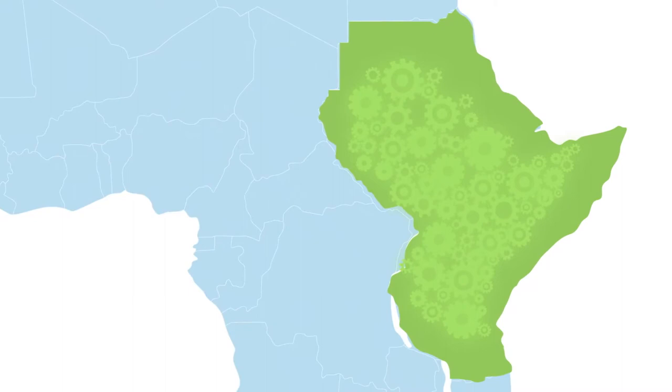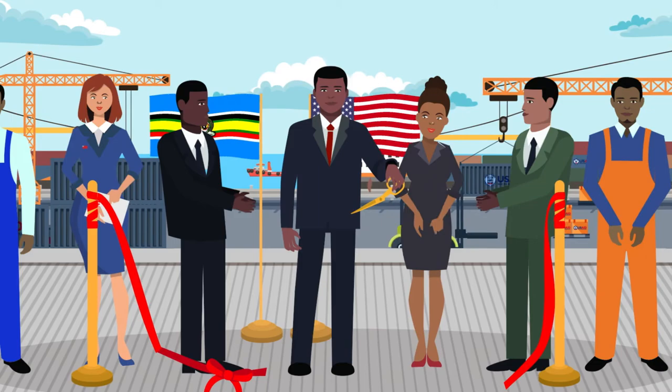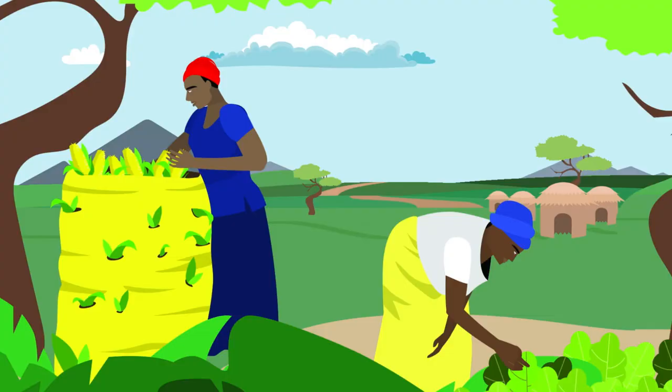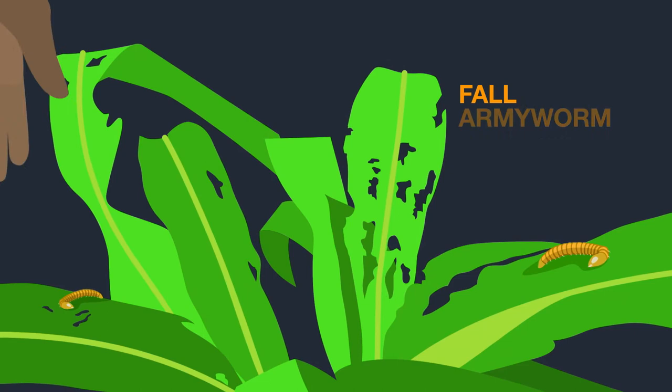With the assistance of the U.S. Agency for International Development, USAID, local and regional partners are creating solutions and the region is improving every day. At the farm level, programs work to improve farming practices like better seeds and planting techniques to grow more food. USAID also helps farmers respond to devastating threats like pests and drought that destroy crops.